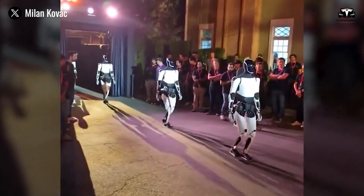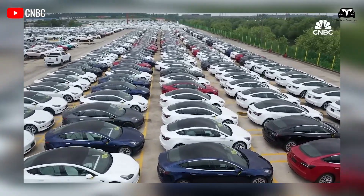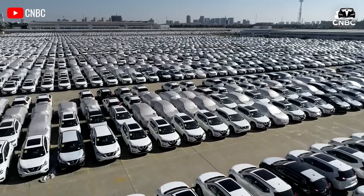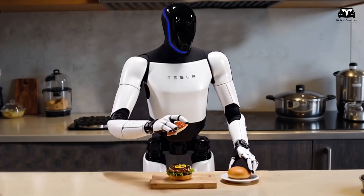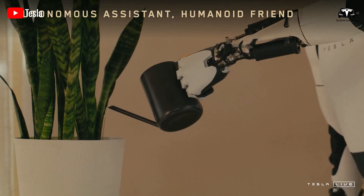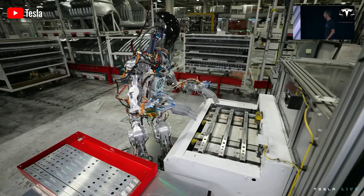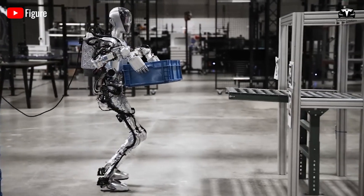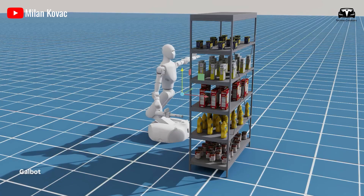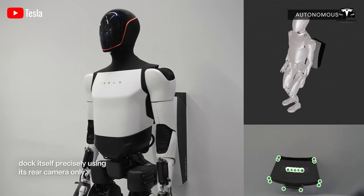While this vision may seem ambitious, Tesla's capabilities make it feasible. Musk compares this to the automotive industry, where annual production of 100 million vehicles sustains a global fleet of 2 billion cars. Similarly, the widespread utility of humanoid robots — from serving drinks in restaurants to performing household tasks — could drive demand for over a billion units annually. However, achieving this scale presents significant challenges, as mass production requires extensive data and advanced training. Critics have pointed out the robot's awkward gait and slow movements, though Tesla is steadily progressing toward its groundbreaking vision.